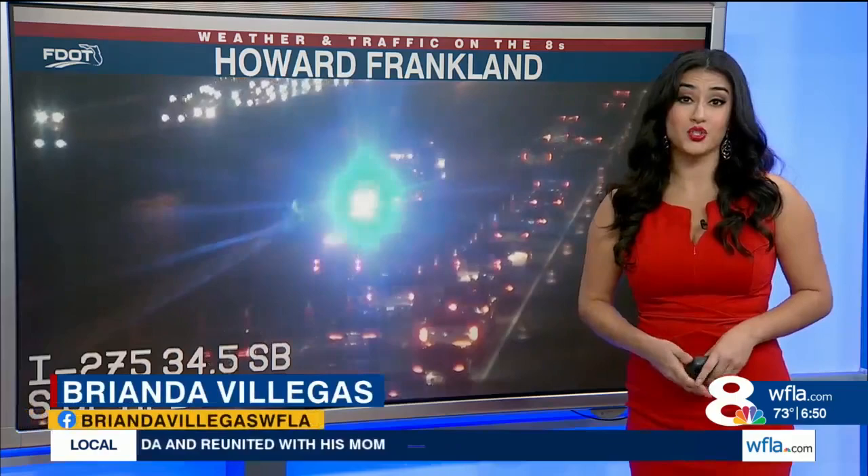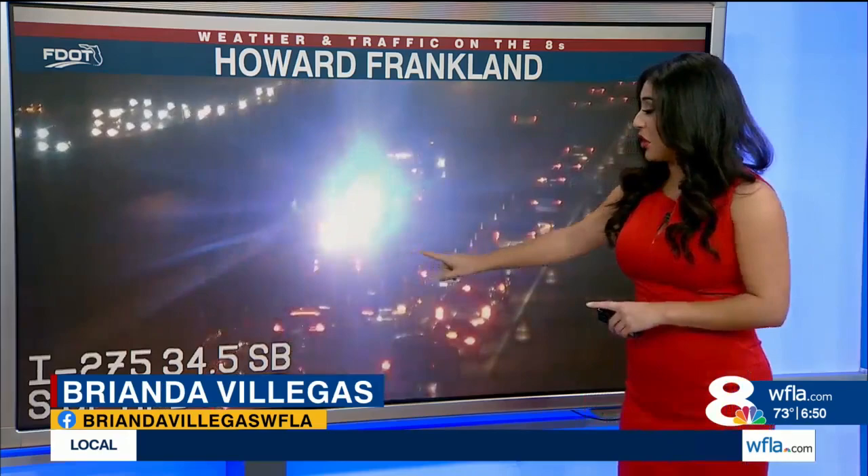Good morning everyone. The Howard Franklin Bridge is seeing a lot of delays this morning. That's due to a crash in the southbound lanes. FHP is reporting this crash — it is off to the side of the road, but it's blocking three of those lanes.